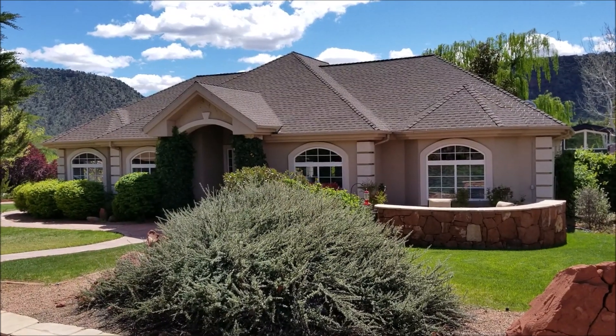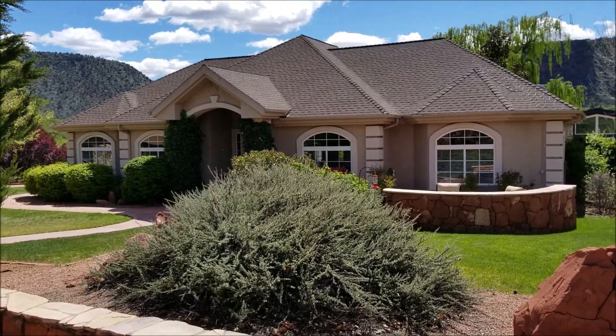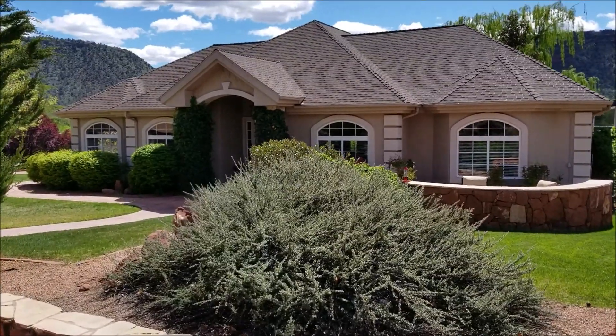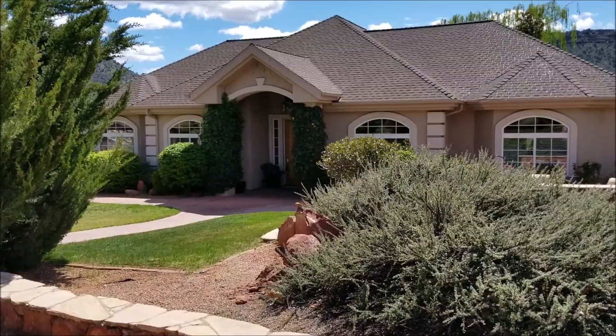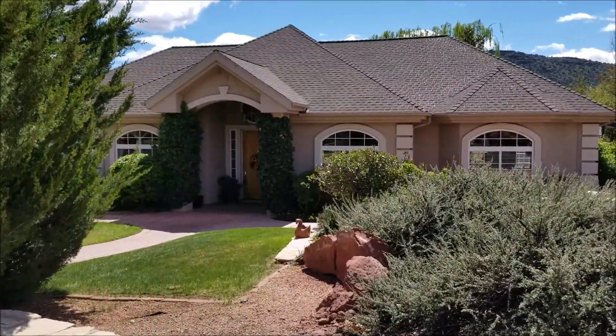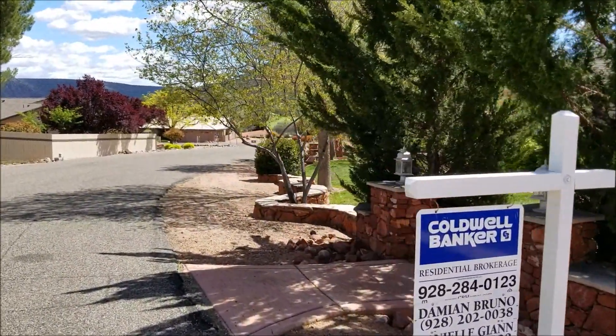Good day folks. Thank you for joining me today. I'm highlighting 60 East Lindsay Way in Sedona Village. This property was built in 1996, comes in at 2,301 square feet, has an art studio in the back. We'll go see that in the backyard in just a moment. It sits on just about a half an acre.